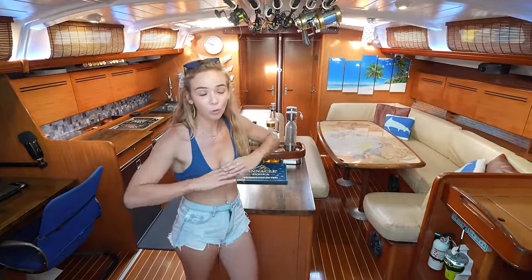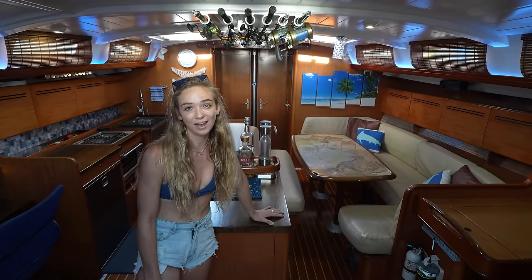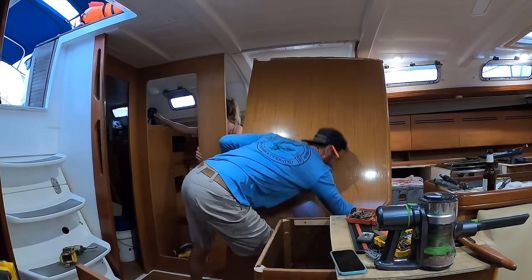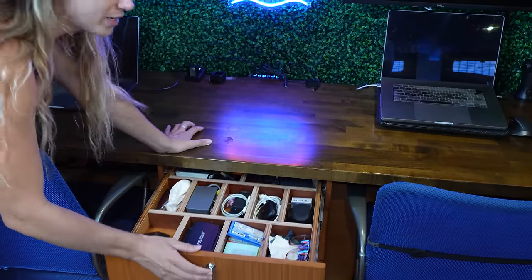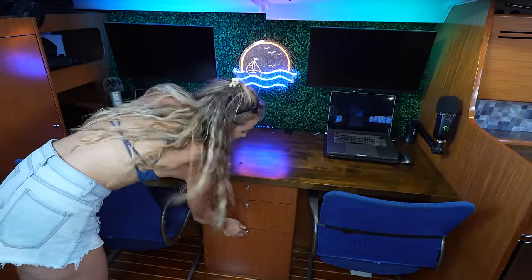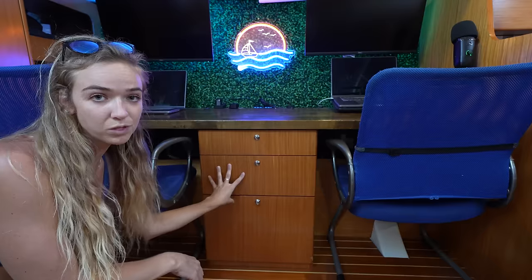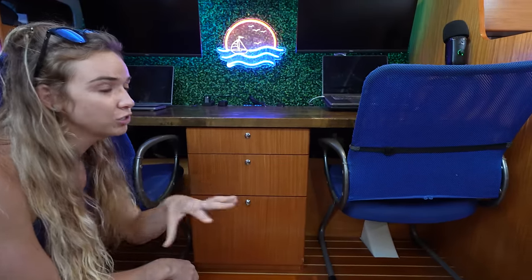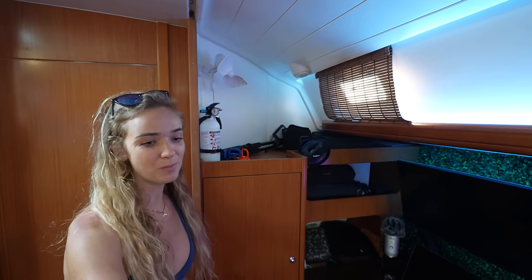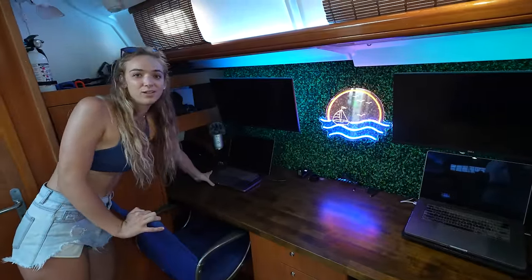When we got this boat, we had to completely gut the whole thing. This boat was strictly used for charters so it had six cabins and three and a half heads. Now we have a three cabin, two and a half head layout. This used to be a bunk bed cabin which we tore out and turned into our office space. We added a butcher block countertop and a whole cabinet for storage. Being YouTubers, we have plenty of stuff to keep organized. We added an extra shelf with our printer and tracked down a veneer that matched the rest of the boat perfectly. We also added extra monitors because it makes editing a lot easier than working off a single laptop display.